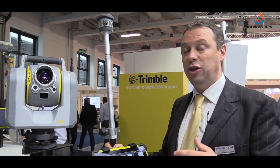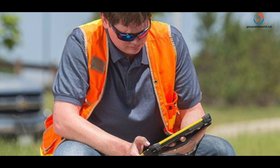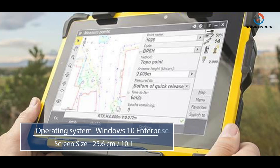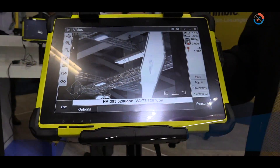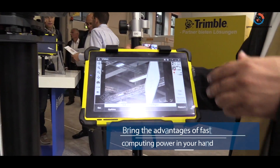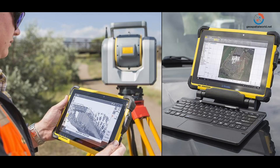We are very happy to introduce during this Intergeo the Trimble T10 tablet. It's a completely new tablet with a very nice 10-inch screen — a very bright screen that works extremely well in daylight conditions. It's very robust, but you also get a lot of processing capacity.